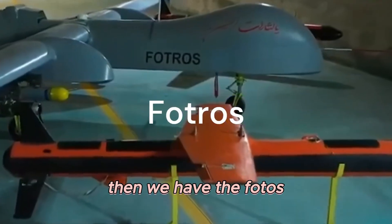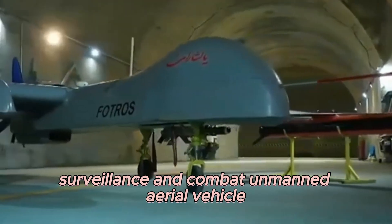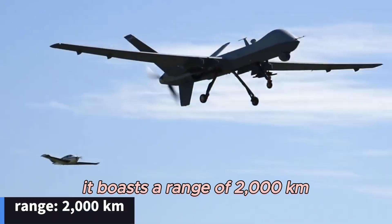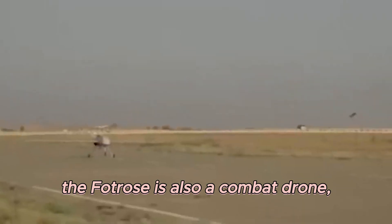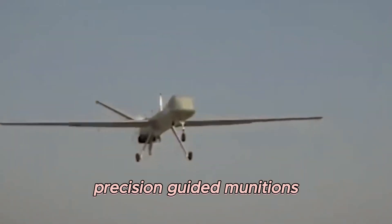Then we have the FOTROS, an Iranian reconnaissance, surveillance, and combat unmanned aerial vehicle. It boasts a range of 2,000 km with a flight endurance of 30 hours — yes, 30 hours of continuous flight. And it's not just about staying in the air; the FOTROS is also a combat drone capable of carrying up to six precision-guided munitions.